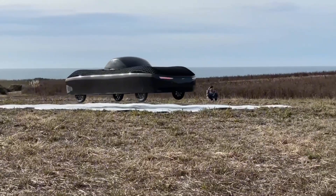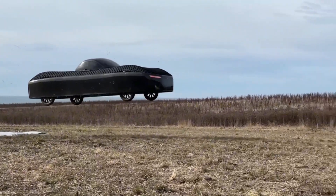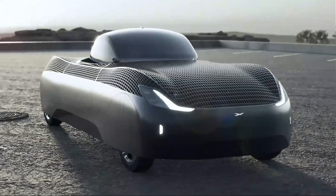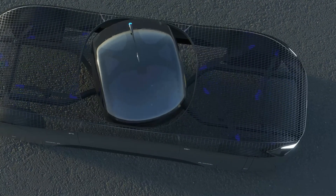In 2023, Aleph received a special airworthiness certification from the FAA, allowing it to begin experimental flight tests. The company already has thousands of pre-orders and plans to begin production in late 2025, with deliveries to follow.